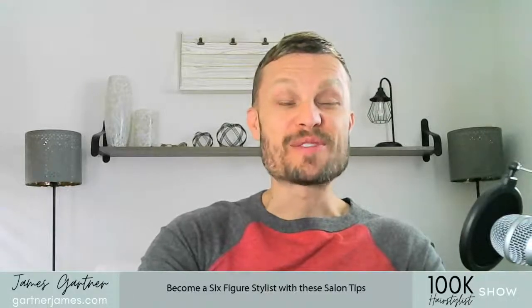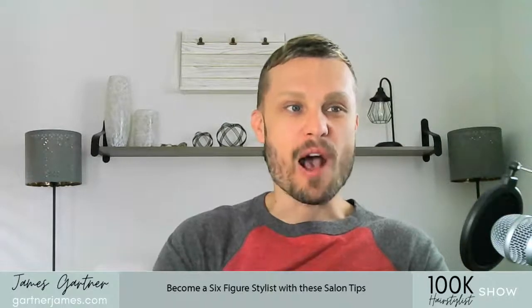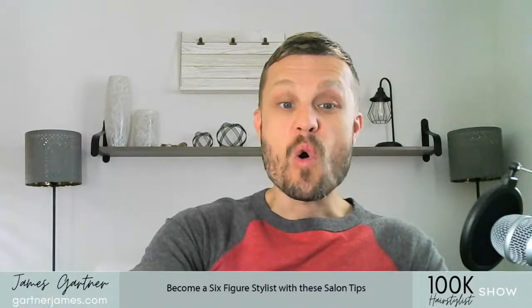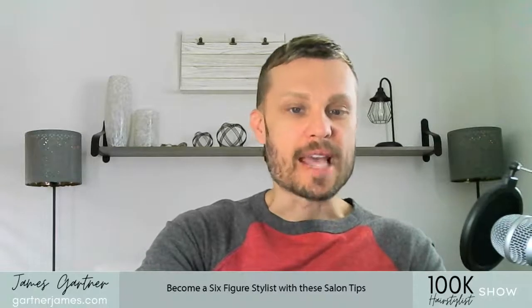Welcome to another episode of the 100k Hairstylist Show. We have a treat for you today, so we are going to go ahead and jump right in because I'm so excited to give you guys all the details.